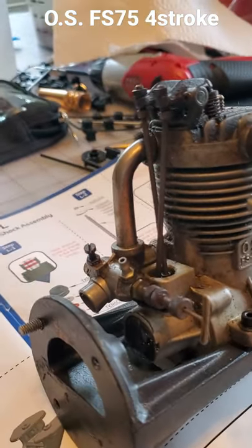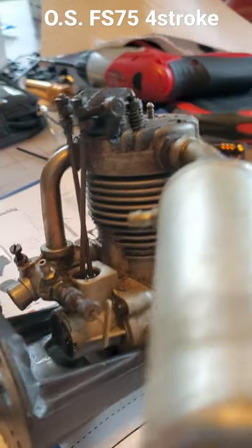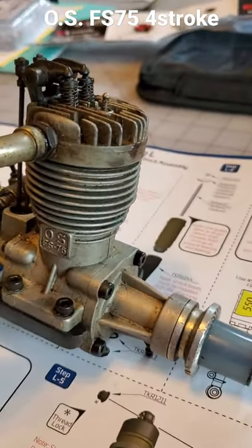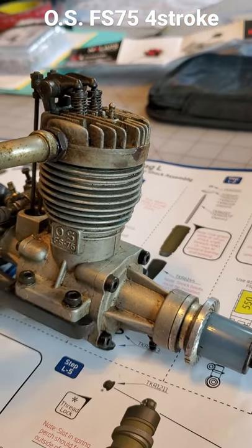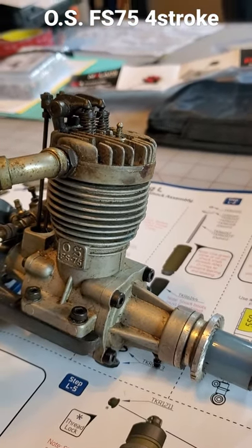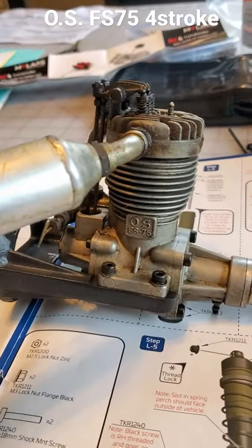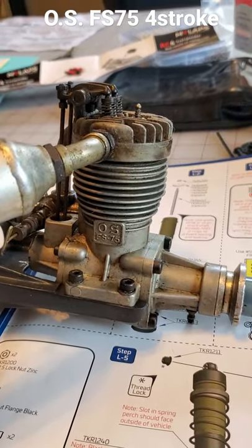I really enjoy owning this engine. It's one of the most collectible modern-era engines there is, and it's just very exciting to own this. Thank you very much.